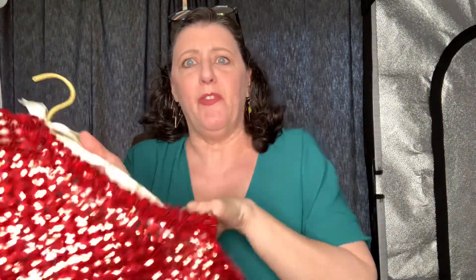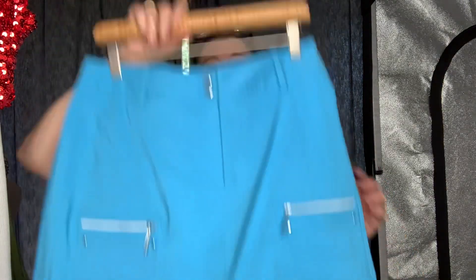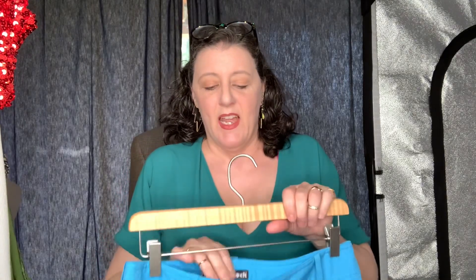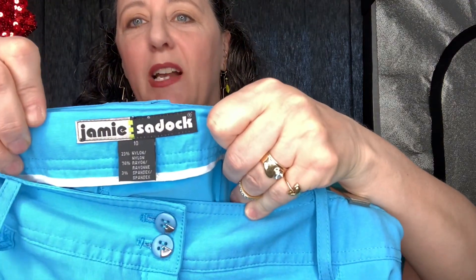Sparkly — a sparkly Mrs. Frisby and the Rats of NIMH! Don DeLuise, gotta love him. And this is a brand that I was picking up for a while. I decided it was an amazing brand — I don't know why, I make mistakes. This is Jamie Sadock.